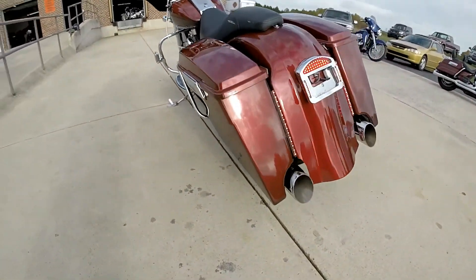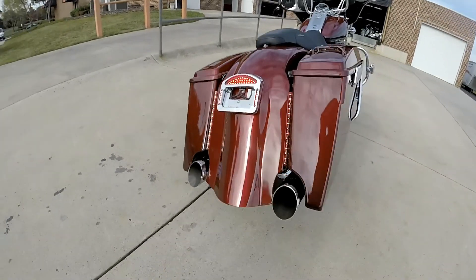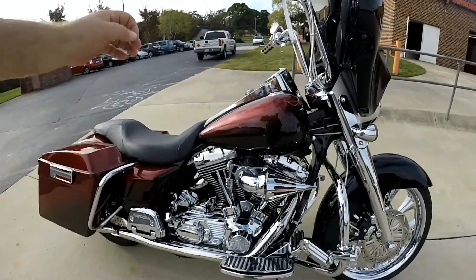Check out the widened back end. Tail piece that goes all the way to the ground. Got the LED lights there in the back. Cool motorcycle.